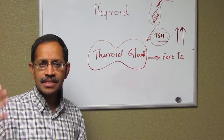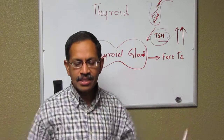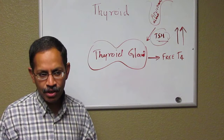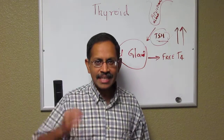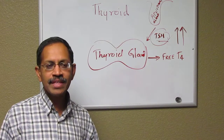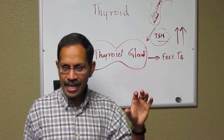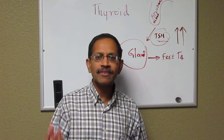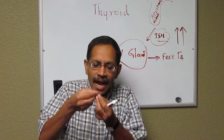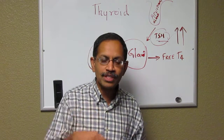The newborn screening department for each state will contact the regional congenital hypothyroidism specialist, which is usually the pediatric endocrinologist. The children are started on medication as soon as the diagnosis is made. In many situations, the diagnosis is made within the first seven days of life, and then the children are started on thyroid medication. Unfortunately, thyroid medication is not available as a solution — it's always a tablet, so we have to crush the tablet and add a little bit of milk or apple jelly in order for the child to have it.